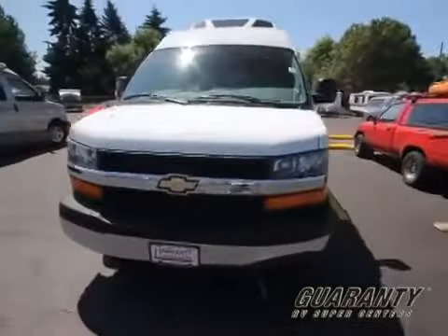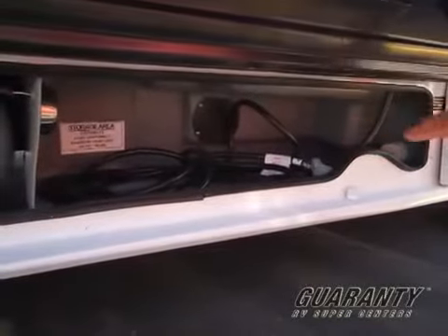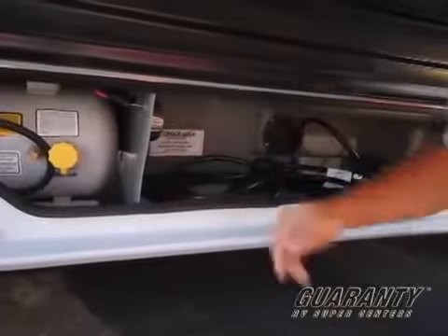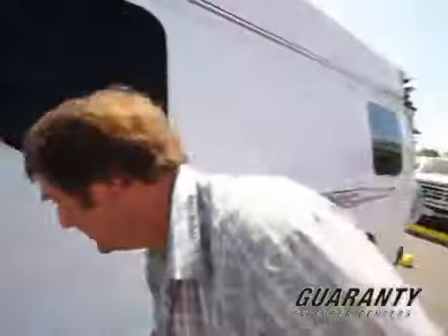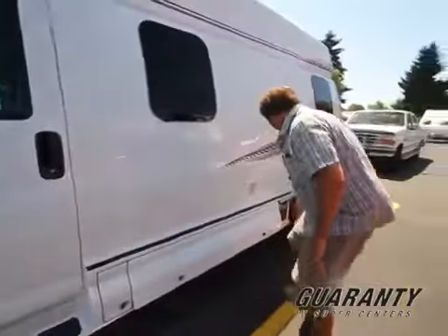On this part of the van is where we have our various connections. Lift this up and you see your easily accessible propane. Here's your power supply cord that goes right out, and you can actually lock this compartment with your things stored inside after you've plugged in. Right here is an outside shower and your water connection. It's even got an LED light right there that lights this whole area up for after hours — there are also nice LED lights on the interior. And right over here are your gate valves for dumping your tanks, so it's very easy to get to everything. Clean as a whistle.